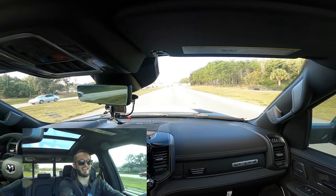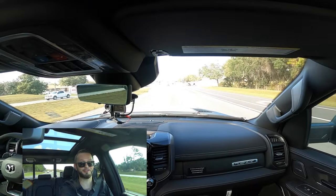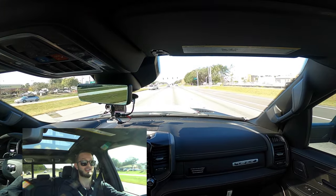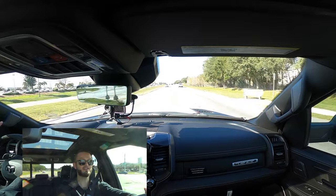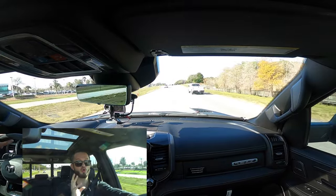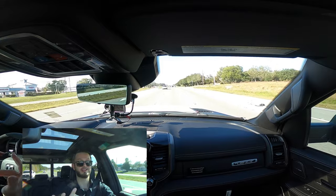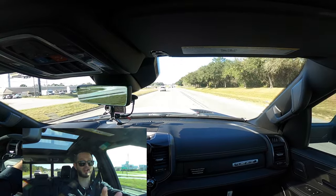If I told you it wasn't powerful, I'd be lying. If I told you I'm not having fun, I'd be lying. It's insane — a street-legal performance animal, literally a beast. Even at 60 mph that exhaust is incredibly loud at just 1,500 RPM. When you kick it up, it's a symphony. That Hellcat is crazy.